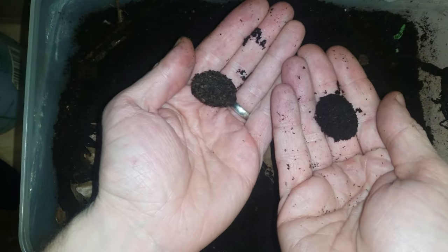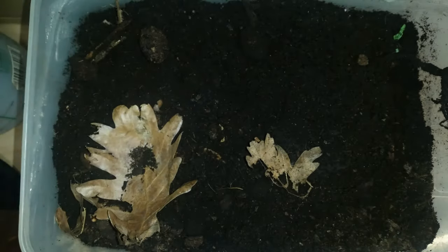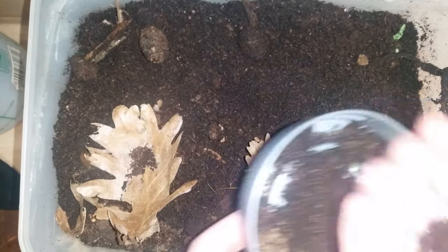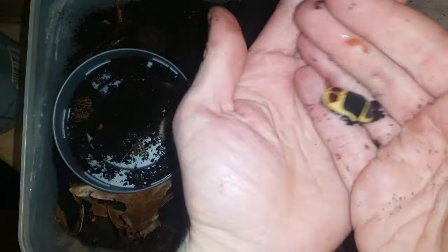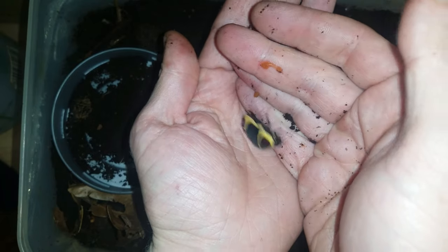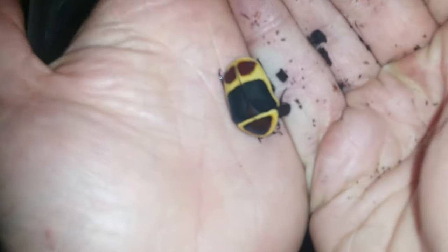And then this happens — they start to cocoon up, which is pretty excellent. Then today I found one of these, which is a full-grown adult, and I am chuffed. How cool looking is that little critter?